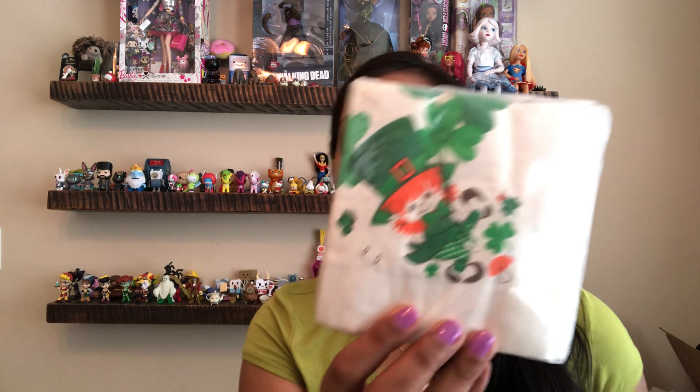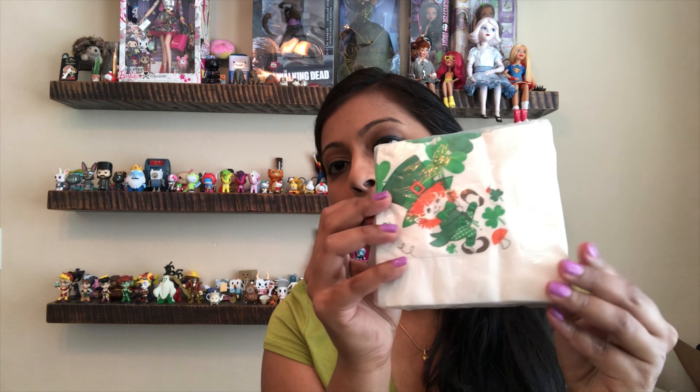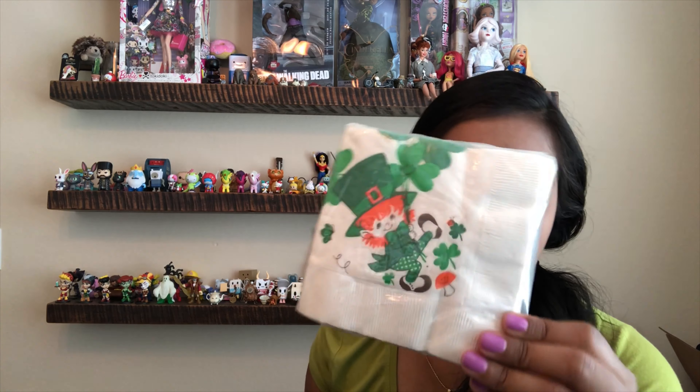I also picked up these St. Patrick's Day napkins by Ambassador — they were 25 cents and still new in the package. I bought them to resell, but if that doesn't work out I'll be happy to keep them. And then I have this small notebook — I just like the marbling design on the front. It's just a regular ruled notebook.